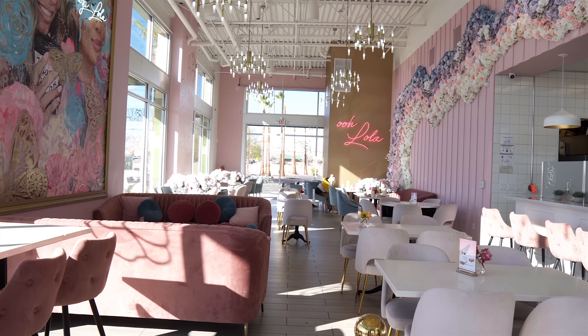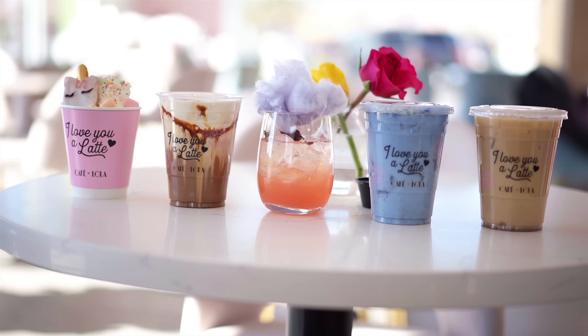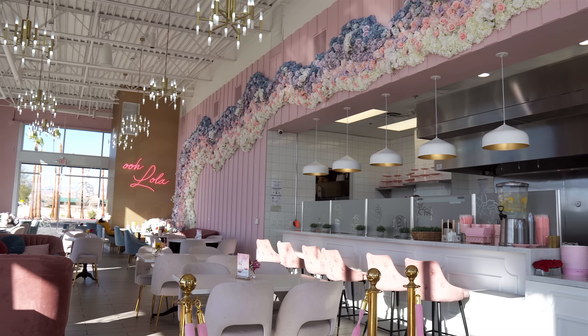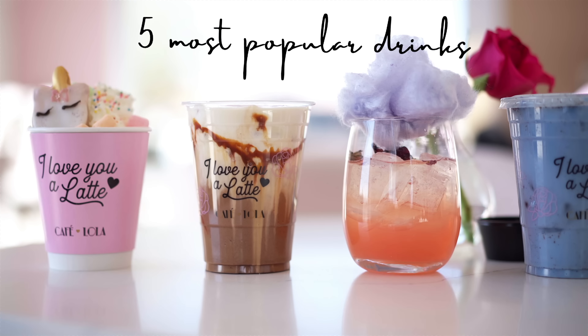Hi, my name is Alex and welcome to the coffee shop. I'm the co-founder of a restaurant group here in Las Vegas and we have some really cool restaurant concepts. This is our coffee shop — we also have doughnut shops and pizza shops and we have some more coming out soon. Everyone always asks what to order here at Cafe Lola, so I'm gonna make you guys five of the most popular drinks.